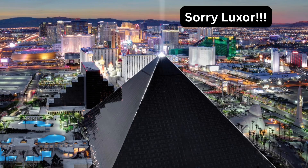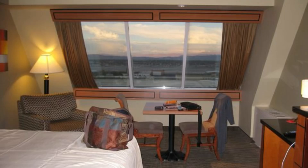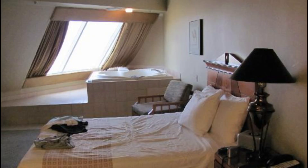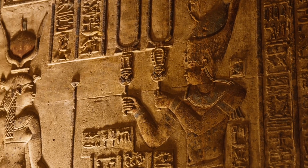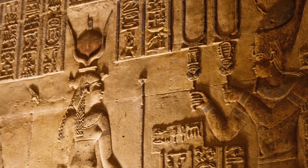A pyramid is actually a terrible shape for a building you want to put rooms inside of. A fully hollow pyramid would have interior walls that all slant inwards on at least one side, creating inefficient, oddly shaped rooms.